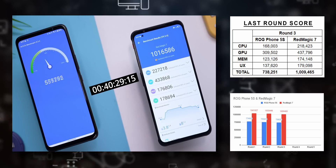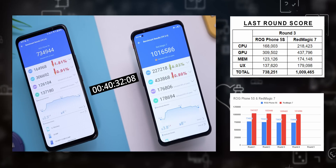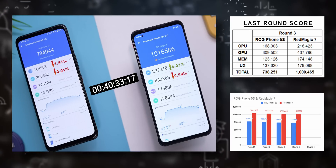Now with Round 4, we see more of the same. This time the Red Magic 7 gets some CPU performance back, keeping the performance delta between both chips relatively constant.